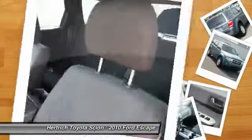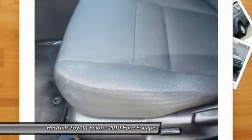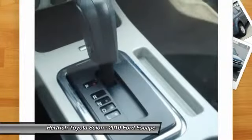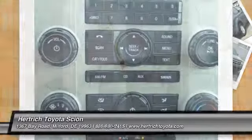Mileage is estimated at 22 mpg city / 28 mpg highway. Interesting features of this model are competitive pricing, fuel efficiency across the lineup, smooth ride and handling, and an eco-friendly vehicle inside and out.